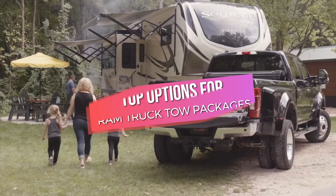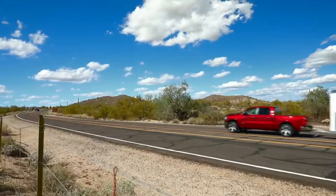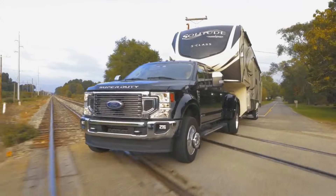In this video, we'll explore top options for Ram truck tow packages, highlighting their features and benefits to help you find the perfect match for your towing needs. Get ready to elevate your Ram truck's towing game.